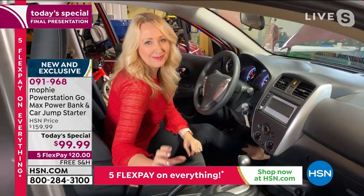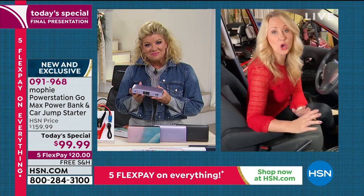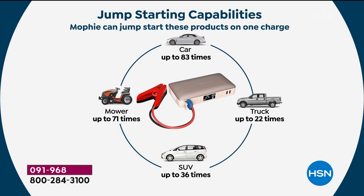It's going to start your car up to 83 times before the Mophie has to be recharged. It gives you great peace of mind and it's something you're going to use all day, every day — but a must-have if you have a dead battery. What Lori just did, she can charge her car again another 82 times without worrying about recharging the Mophie. A truck you can charge up to 22 times, an SUV up to 36 times, a mower up to 71 times on one charge.